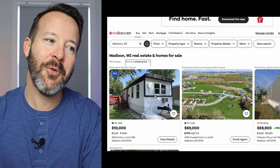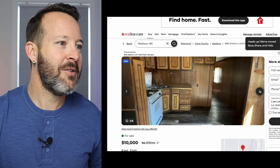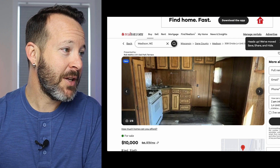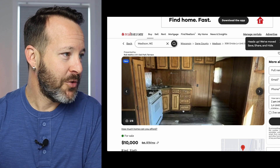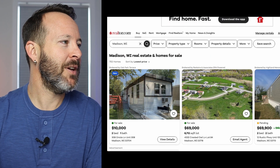Here we go — this is definitely the cheapest house. Oh my gosh, I think we have a winner right off the bat. This is something. We got a pantry, a corner sink, a space for a refrigerator — the refrigerator's gone — and a drawer bank. We have everything we need. Let's keep looking in Madison to see what else they have to offer.